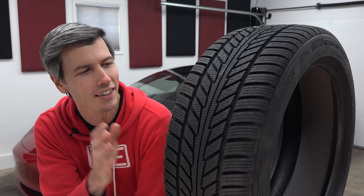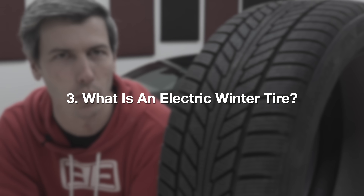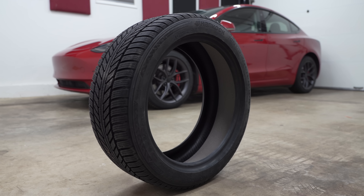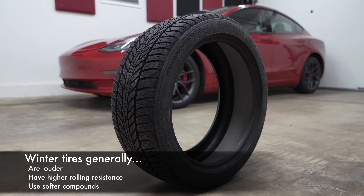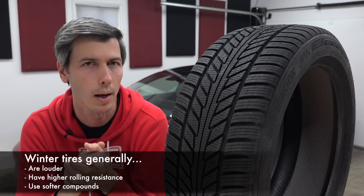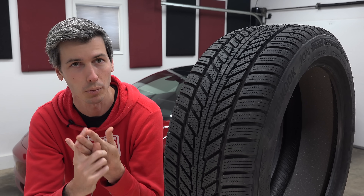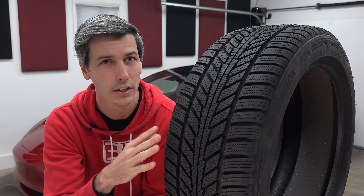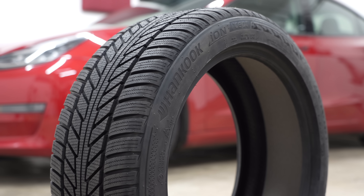So finally, let's dive a bit deeper into this tire right here — Hankook's winter tire designed specifically for electric cars. Generally speaking, winter tires have some serious sacrifices: they're louder, they have more rolling resistance, and they use softer compounds. All of these aspects are problematic for electric cars. You're going to have more noticeable tire noise, less range, and because EVs are really heavy and the compound is soft, you're going to have more tire wear. Realistically, you can't eliminate these challenges outright — if you want good grip in the snow, you have to make sacrifices.